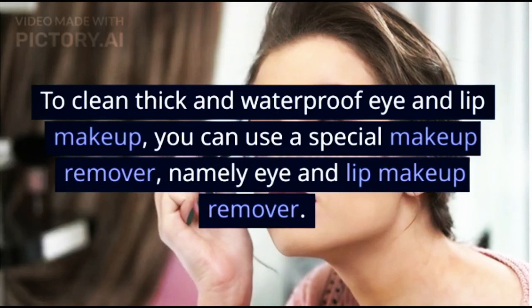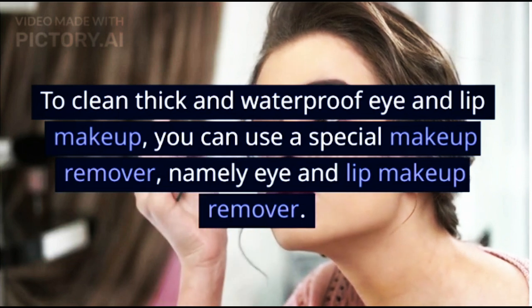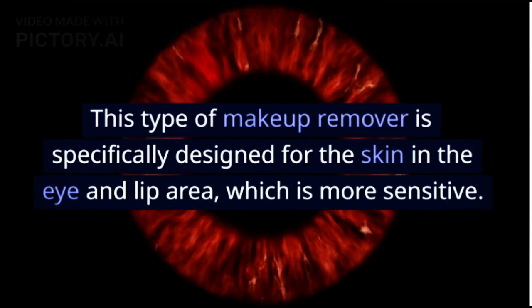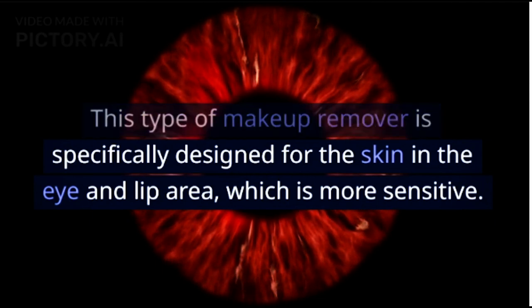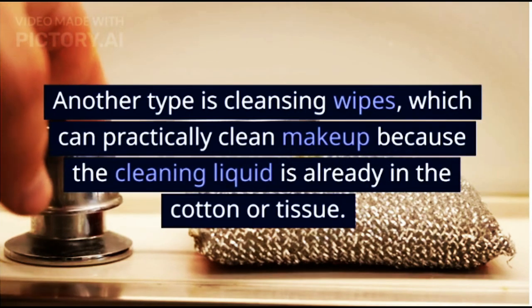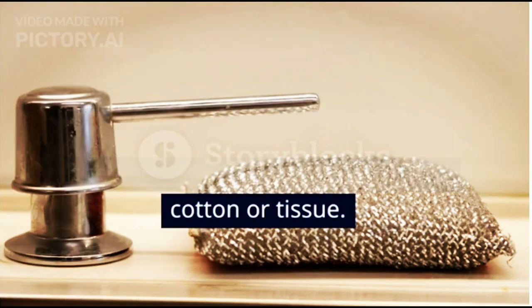To clean thick and waterproof eye and lip makeup, use a special eye and lip makeup remover designed for the more sensitive skin in those areas. Another option is cleansing wipes, which can practically clean makeup as the cleaning liquid is already in the cotton or tissue.